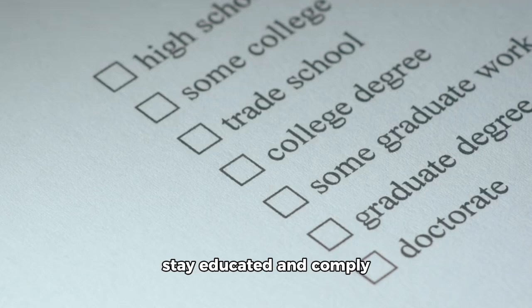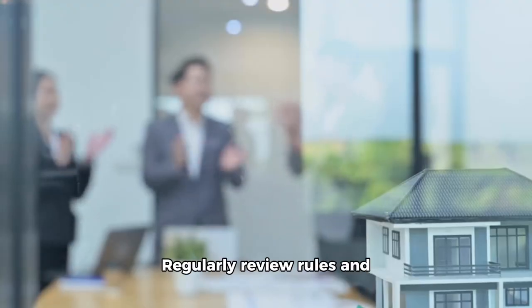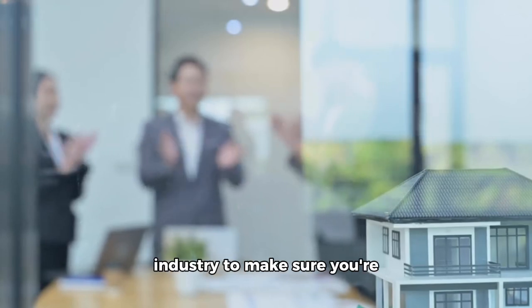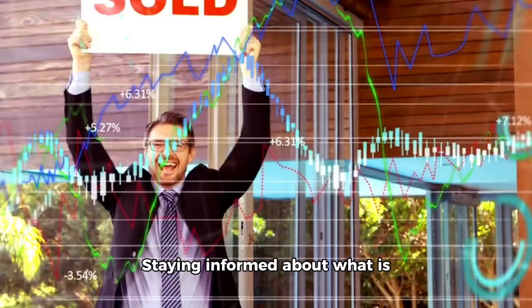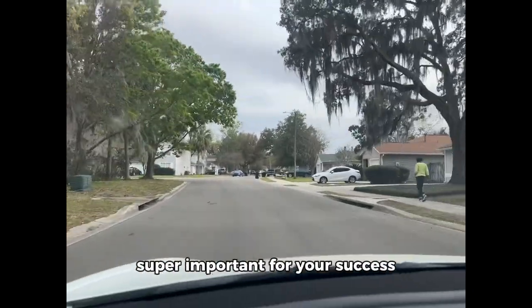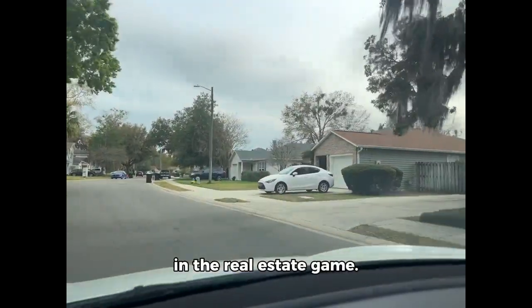Finally, make sure you stay educated and comply with rules and regulations from the FRAC. Regularly review rules and trends in the real estate industry to make sure you're doing everything right. Staying informed about what is going on in the market and what your competitors are up to is super important for your success in the real estate game.